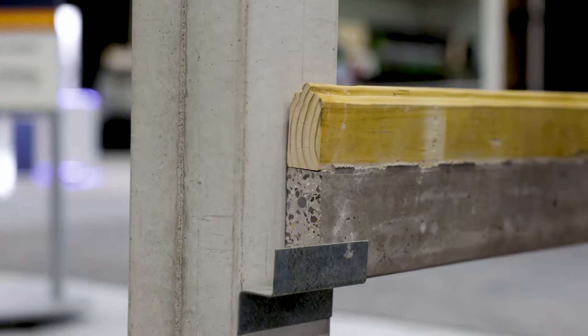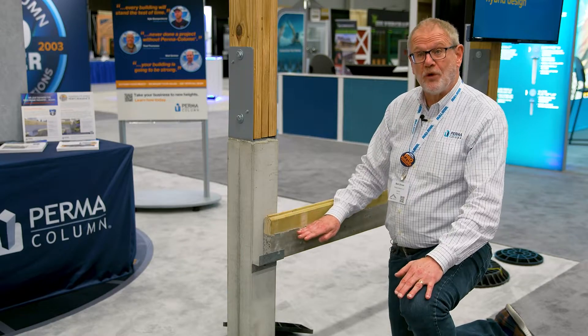Hi everybody, I'm Mark Stover with Permacolumn and I'm at the NFBA show and I'm so happy to be here with you. We have just introduced something brand new and it's called the concrete skirt board. Now how does this work?